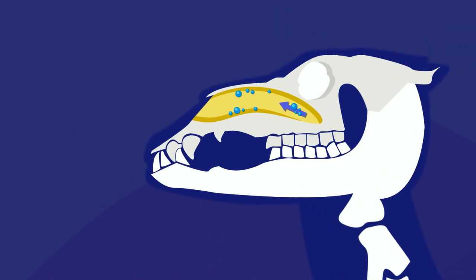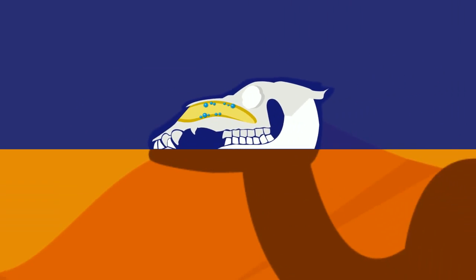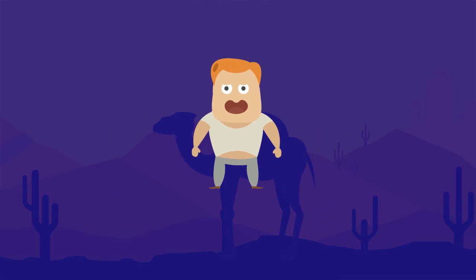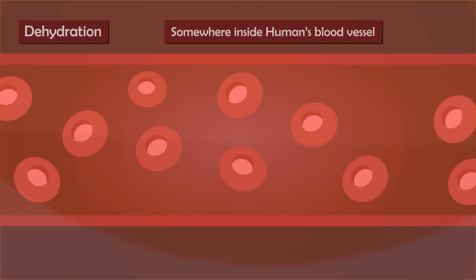When the air is exhaled, the moisture-absorbent material inside the nose regains the moisture which was transferred initially. This method of respiration reduces water loss by as much as 70%.